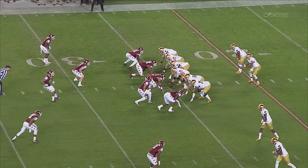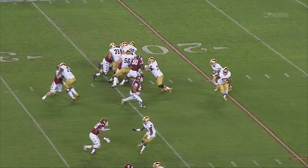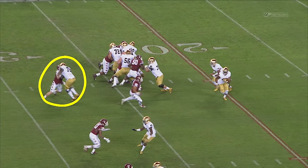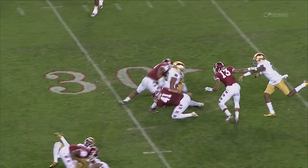Watch the athletic ability from Ronnie Stanley to get up into space, find a moving target, and latch on. He completely erases Tyler Matakevich from the action, gives C.J. Proceis the ability to get out on the perimeter, get into space, and make a play.